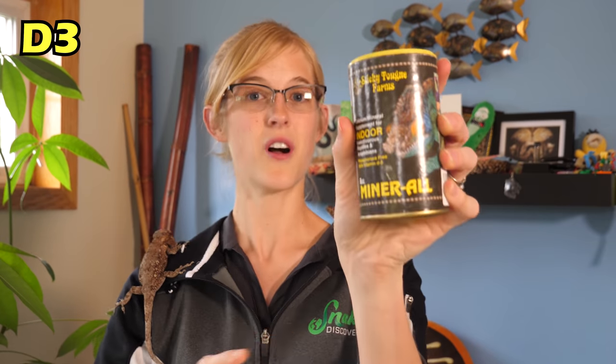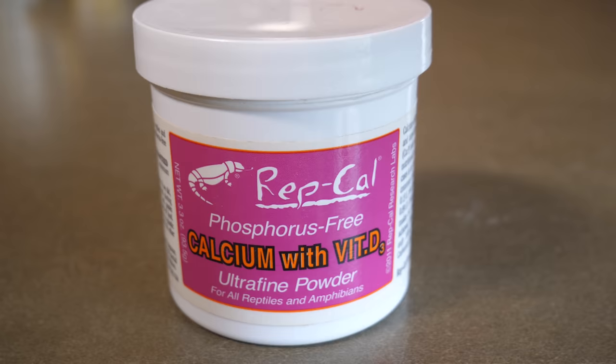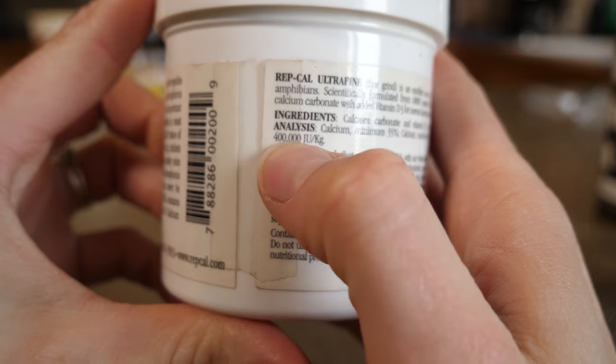Instead you want to provide them with a calcium powder that has lower amounts of D3 — like Mineral here, which is what we use for our basking species of lizards like our Timor monitors. On the other hand, if you have a nocturnal species of reptile like a leopard gecko that doesn't naturally bask in the light and comes out at night, you have to give them their D3 in a different way. You get them the calcium powder with high amounts of vitamin D3 and they'll just metabolize it through their food. So in a nutshell, for diurnal basking species I recommend Mineral because it has quite low levels of vitamin D3 and it shouldn't cause any toxicity or overdose issues, whereas for a nocturnal species I would recommend RepCal brand calcium powder with vitamin D3.